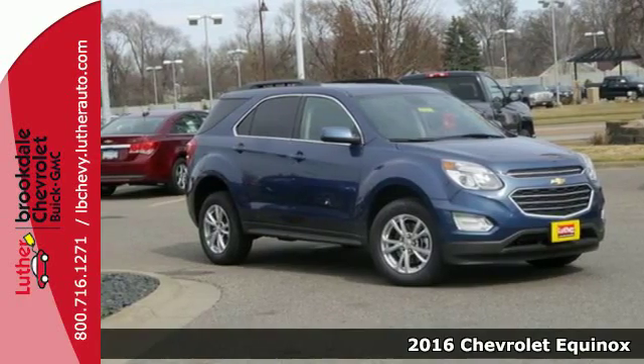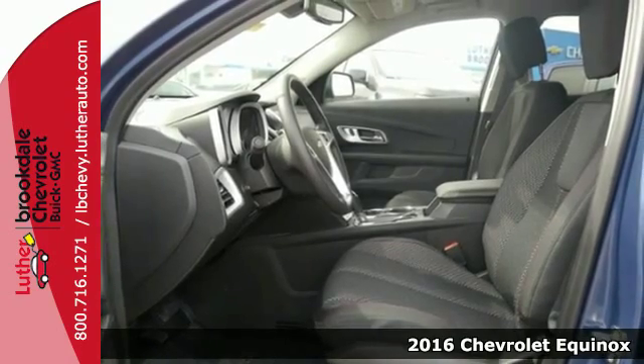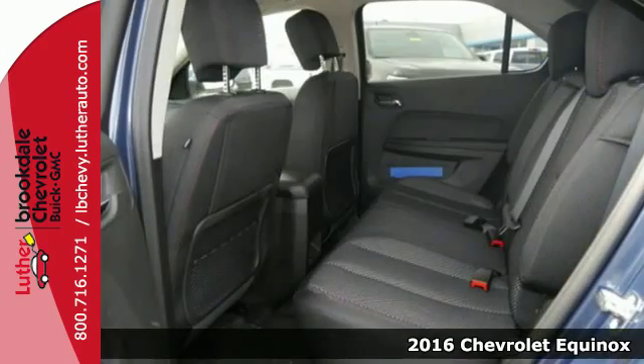Here's a 2016 Chevrolet Equinox. With more style, storage, and safety, it's easy to see why this is such a popular crossover.